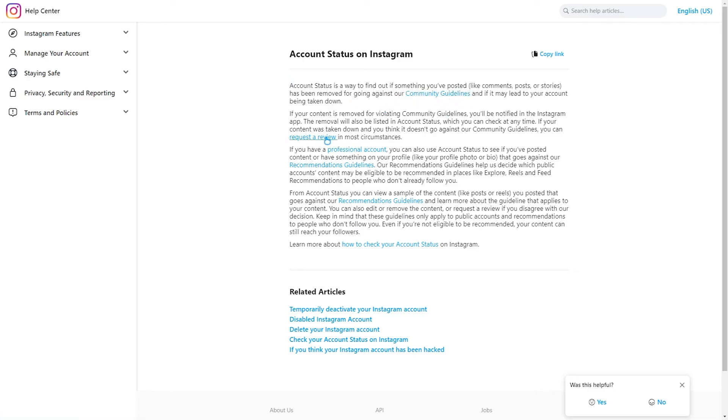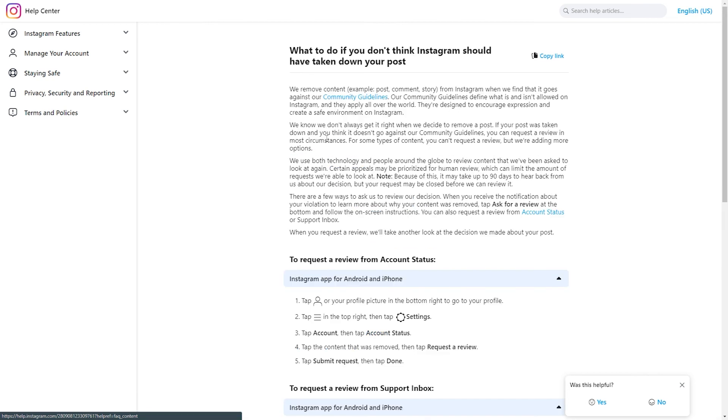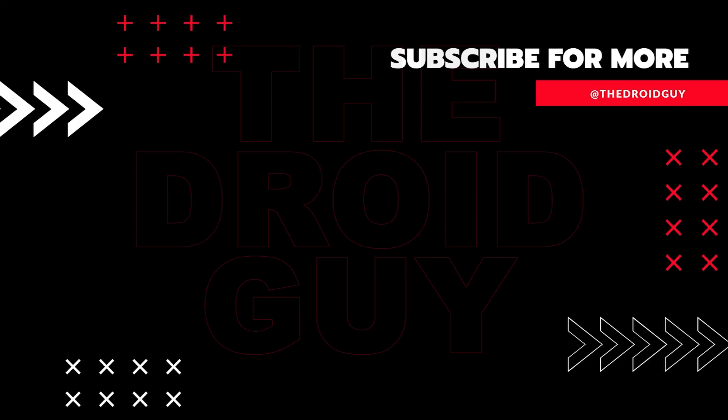That's it. If you think that this video is helpful, we would appreciate it if you can leave a like or comment, subscribe to our channel, or share it with your friends. This can greatly help Google's algorithm find and recommend this video to others.